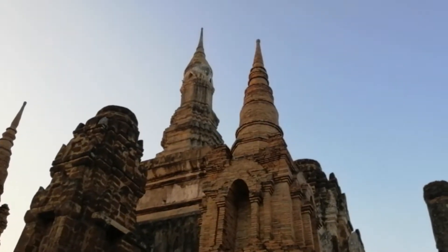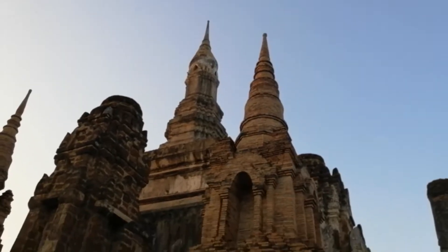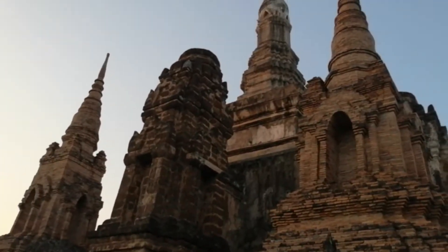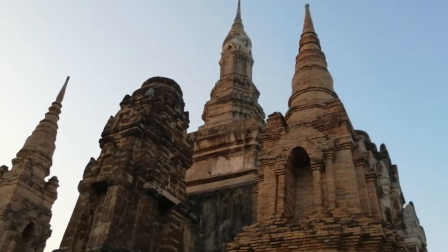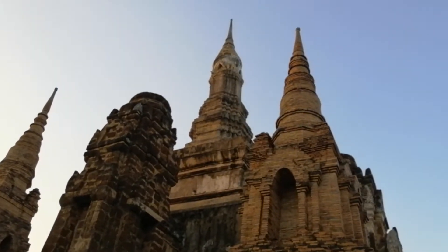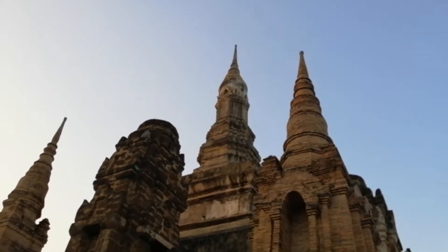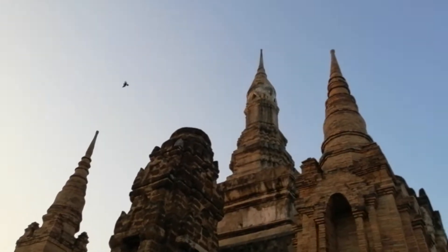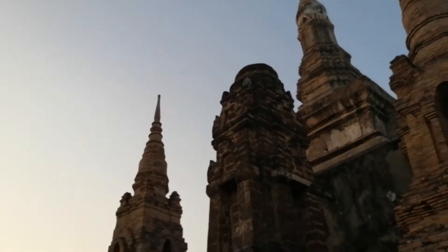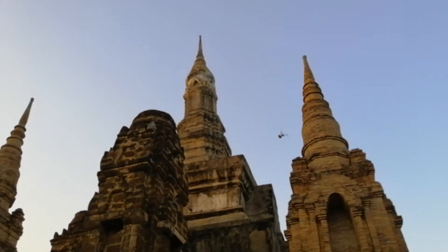As we look up at this chedi, you can see that the top of it is shaped like a lotus bud. It's a very beautiful chedi with a square base, and as we get toward the top it gets skinnier and skinnier. At the very top we can see the lotus-bud shaped portion with the finial on top. This is an architectural style not influenced by any other culture — something entirely Thai.